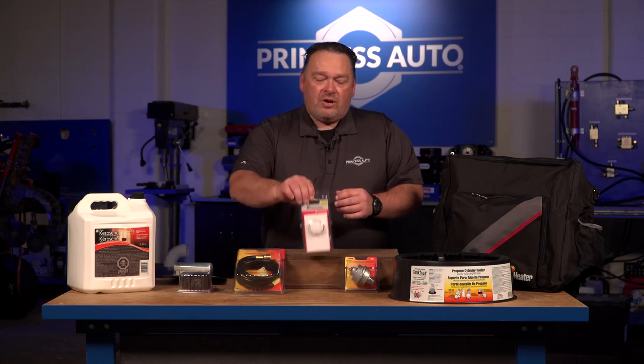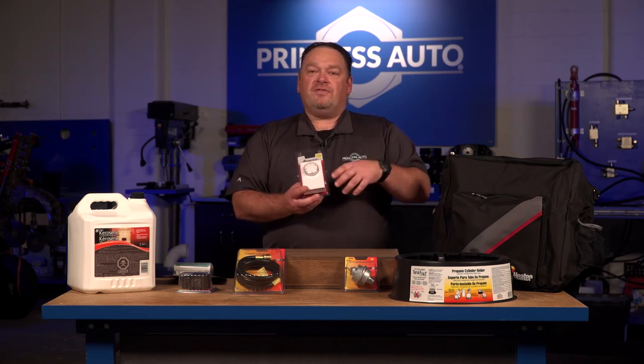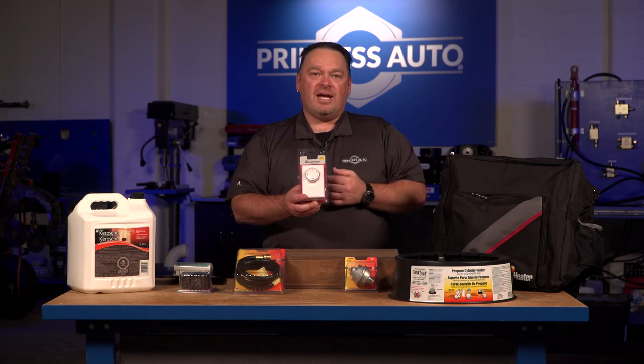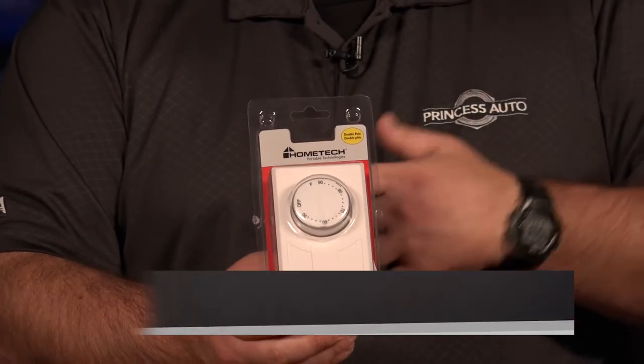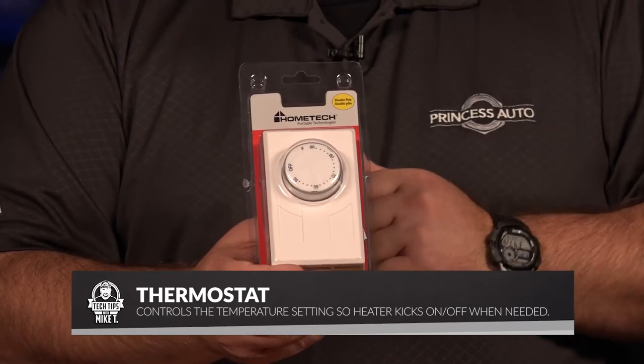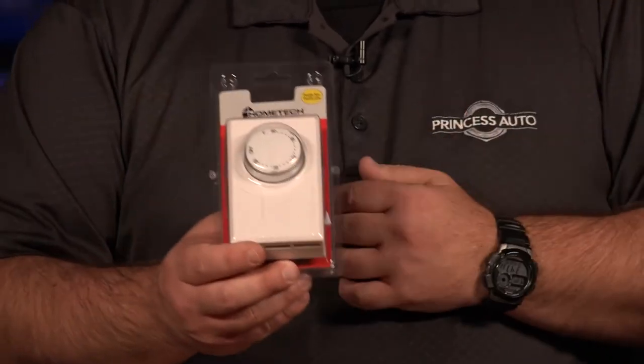To control some of your heaters — some of your electric heaters — we carry accessory thermostats. If your heater didn't come with one, you can wire a thermostat in. Thermostats are something you can do, and have your heater up in the ceiling, then control it and set it so that it kicks on and kicks off just like a furnace in your house.